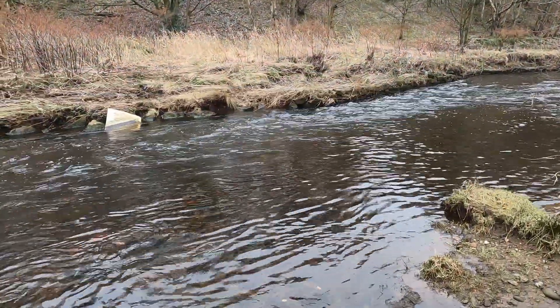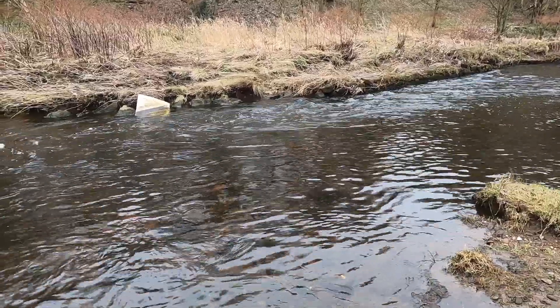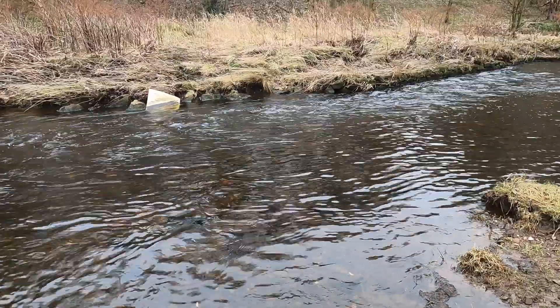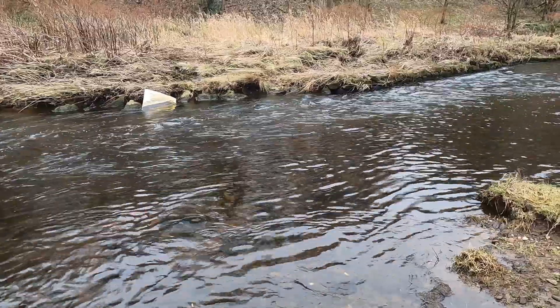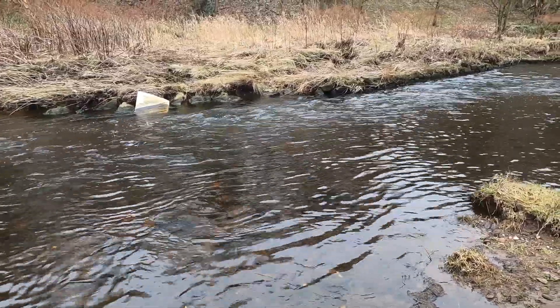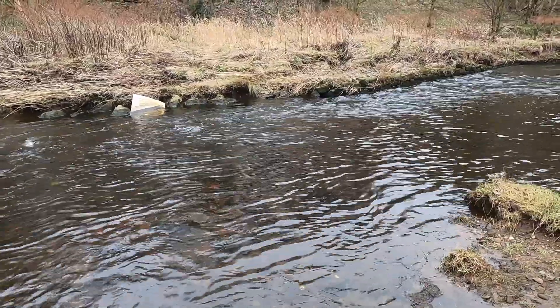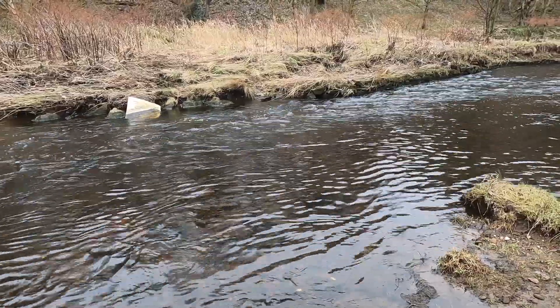In a straight river channel, pools and riffles will develop as water twists and turns around obstructions such as large boulders. This results in areas of slower and faster water movement. Pools are areas of deep water and greater erosive energy due to less friction. Riffles are areas of shallow water, created by deposition of coarse sediment.